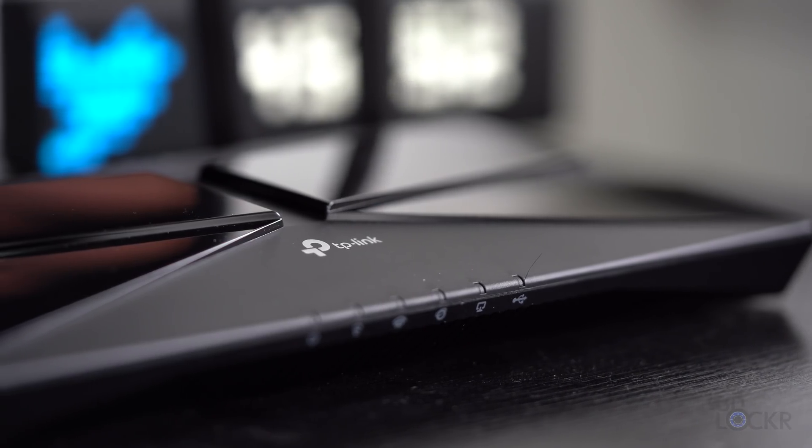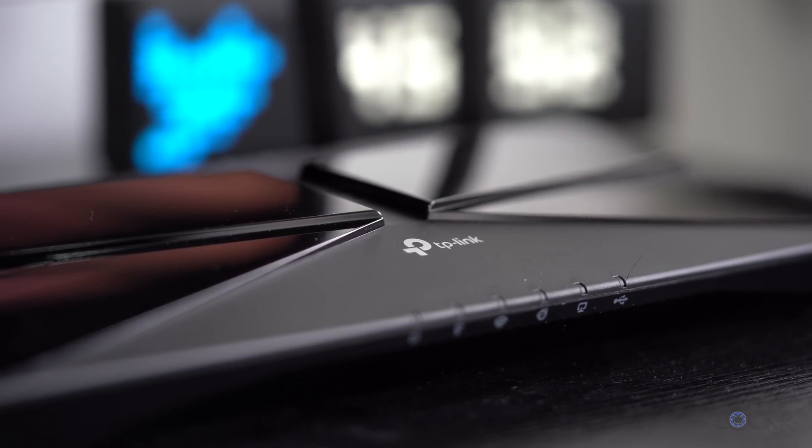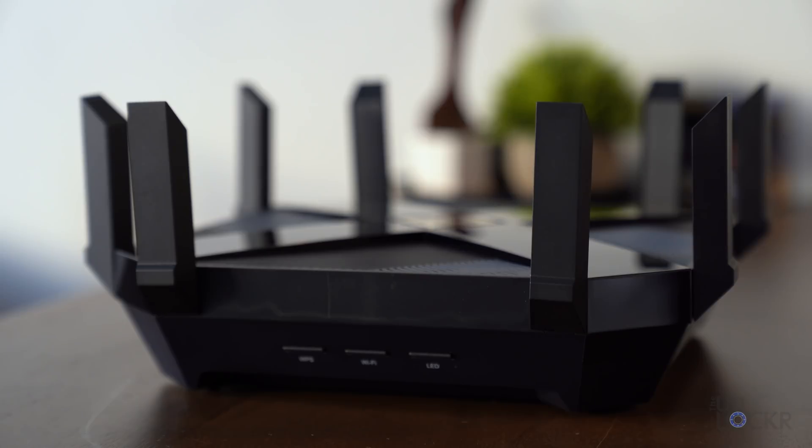I did a video not too long ago about what Wi-Fi 6 is and why your next router should have it. But I figured in this video I would answer the next obvious question: which Wi-Fi 6 router do you get? So I went out and bought a bunch of them and tested them all out. I think now I have a pretty good list of the best Wi-Fi 6 systems you can buy right now and which is best for which scenario.